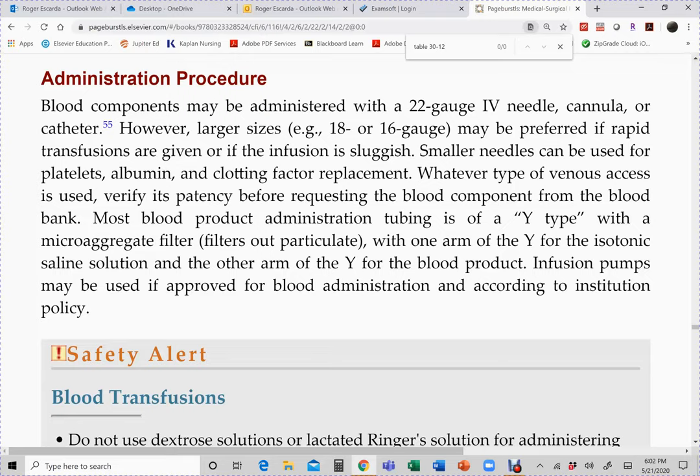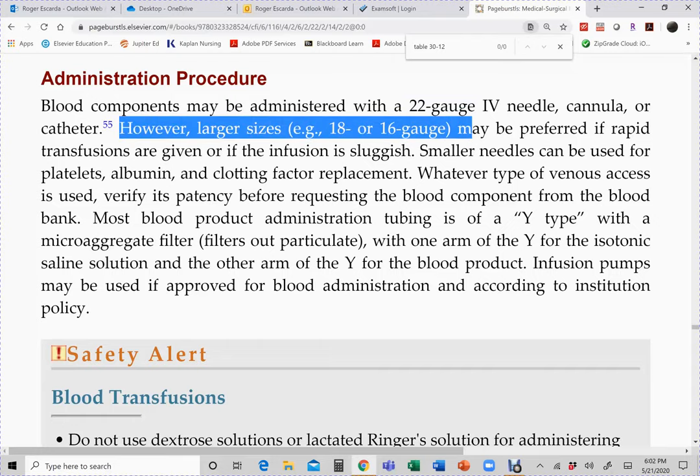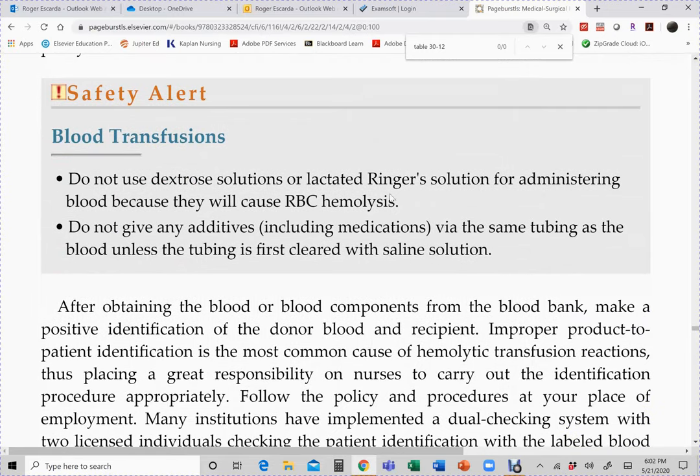The only solution used with blood transfusions is normal saline — no other fluids. When priming the blood tubing, it should only be primed with normal saline. Now for the transfusion procedure: the doctor orders a type and crossmatch and then orders to transfuse — for example, transfuse if hemoglobin drops below 8 g/dL. The first step is to obtain patient consent; if the patient refuses, you don't proceed with type and crossmatch.